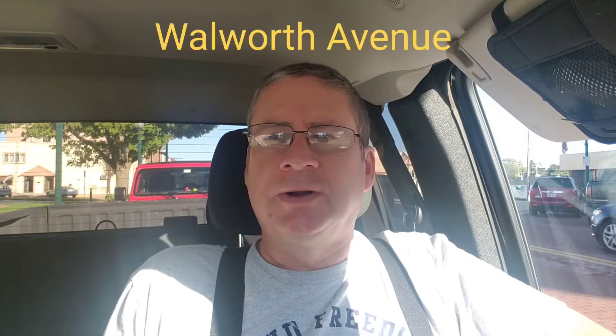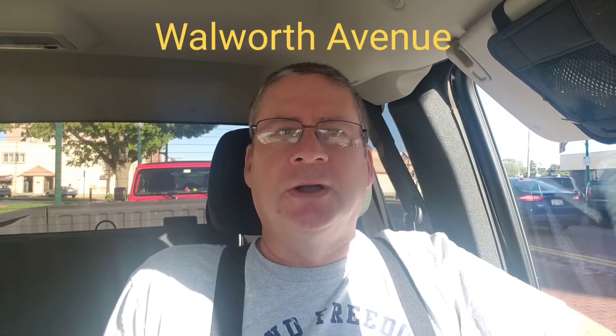Hello everyone, welcome back to the Wisconsin Gregg Show. I'm here in Delavan, Wisconsin. I'm sitting here in front of Tower Park. The water tower is in the center of the park here. I've been to this park before. I've done some metal detecting here and stuff years ago. But they did a total redo of the whole park, so I figured I'd bring you down here and show you.